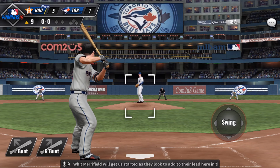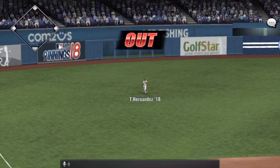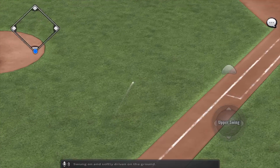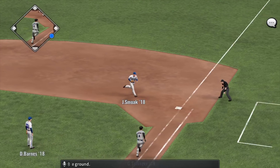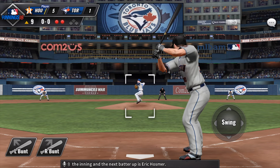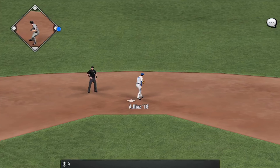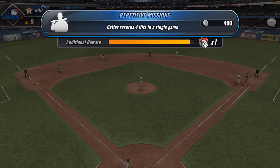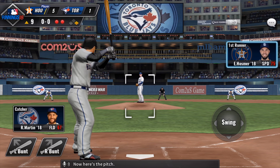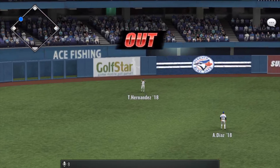The Astros lead at 5-1. Witt Merrifield will get us started as they look to add to their lead here in the top of the ninth. And he will record the out with one away now. Swung on and softly driven on the ground — Smoke makes the play, steps on the bag. Two down in the inning and the next batter up is Eric Hosmer. This is sliced to the right side — a base runner for a very hot hitter in Jose Osuna. Now here's the pitch — and this is sent out high towards left.